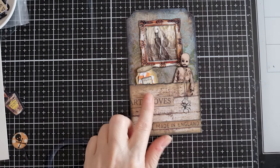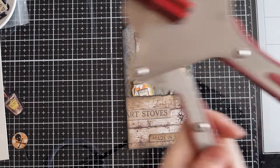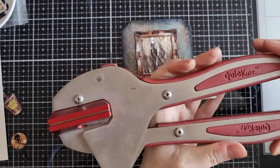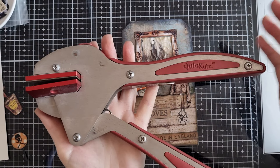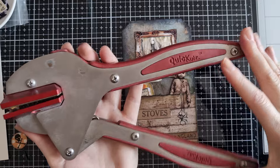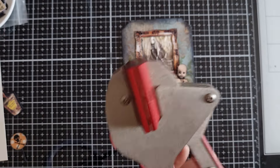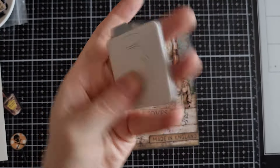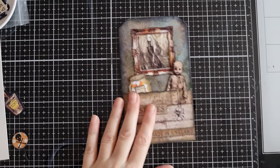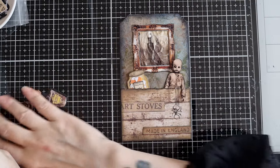Now I want to show you — this is what I mean by use what you have. I have this very old Quick Cuts die cut machine tool. Do you guys remember these? I literally bought this maybe 15 to 20 years ago, and some of my favourite die cuts are still from this. That little mason jar is one of them. Use what you've got guys. So yes, that's in there, and then I made a lot of goodies.